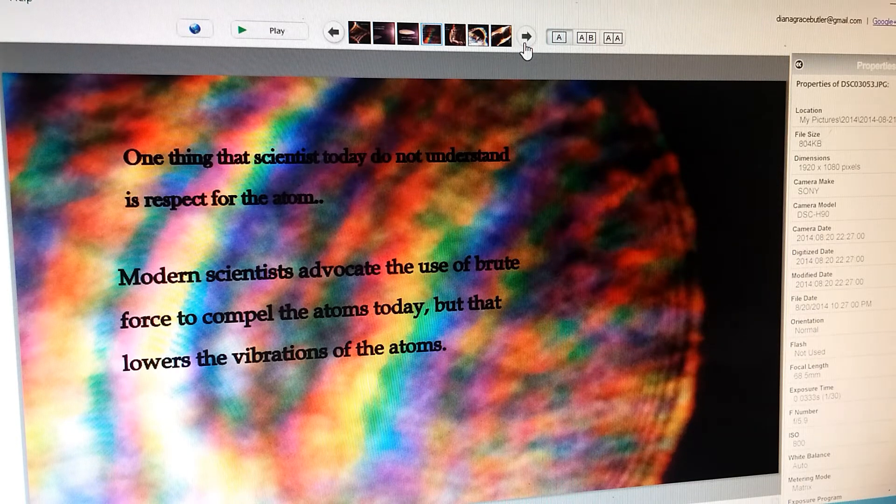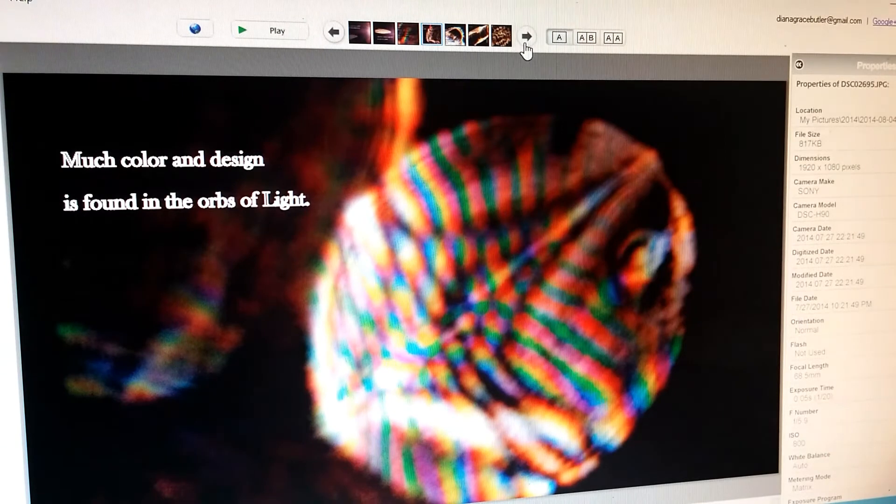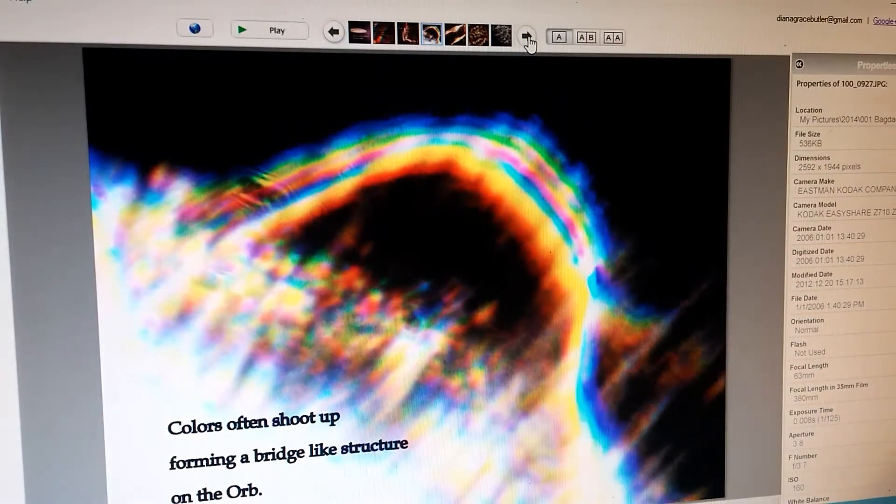There's much color and design to be found in the orbs of light that I take pictures of — like this one, which I thought was really pretty. The colors sometimes shoot up, forming a bridge-like structure on the orb.